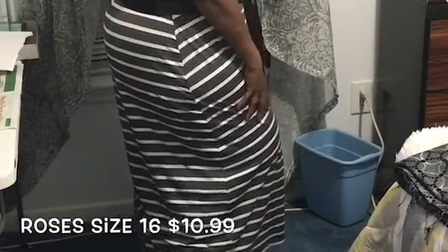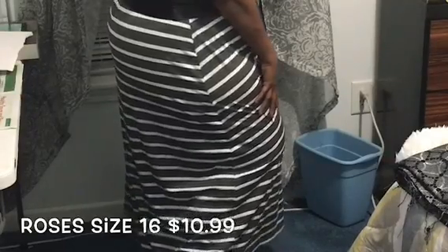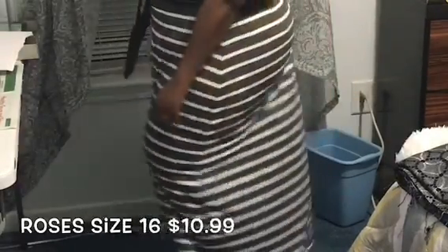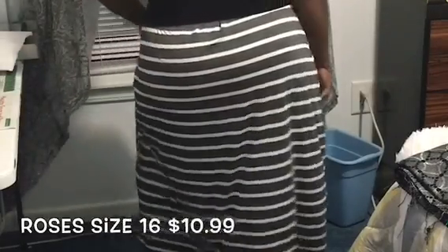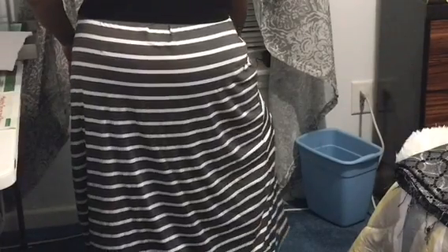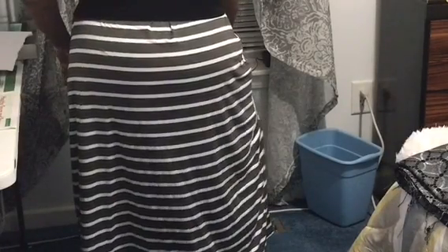It is a long maxi dress all the way to the floor. This is a size 16 and I got it from Roses — it was only $10.99. You can't beat that! You can dress it up or dress it down, your choice.